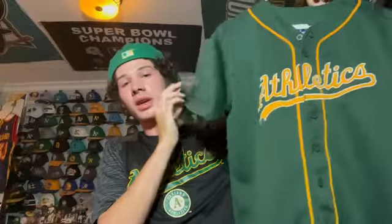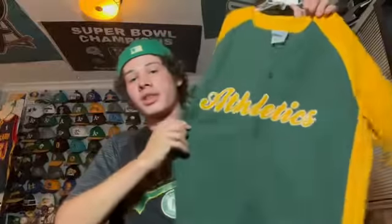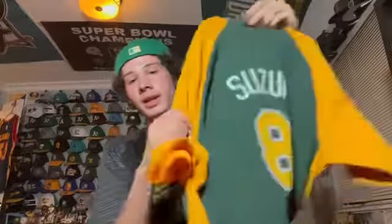Next is another alternate A's jersey from when I was a younger kid — Kurt Suzuki, A's catcher, on the back. And the last one is also a Kurt Suzuki A's jersey with cool yellow sleeves. I don't really wear these anymore since he's been off the team for a long time. That's it for A's jerseys — now we move on to Raiders.